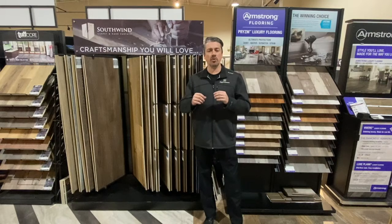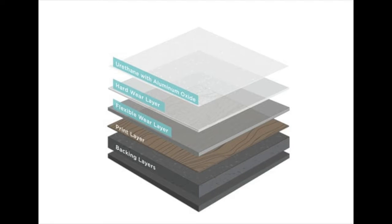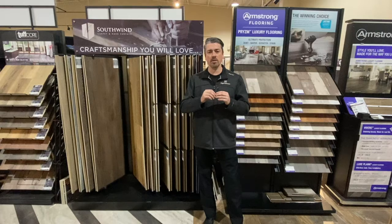When we get to the finish coat on top, we're going to look at a couple different finish wear layers. Urethane is the most common finish being put on top of these vinyl waterproof floors. Urethane finishes are a less expensive option, so they keep the cost down and serve as your baseline.